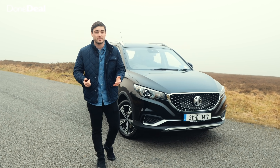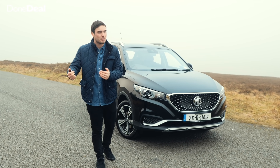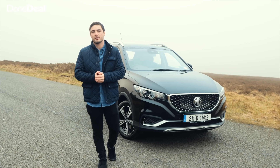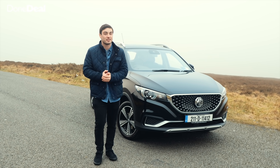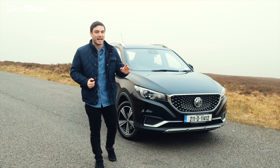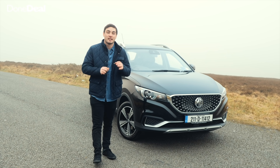There aren't many family electric SUVs on the market — the only comparable one I can think of is the Mazda MX-30, which is a little more premium but has a slightly smaller battery. The MG ZS prices start at just under €29,000 and it's riddled with specs, so it's great value for money. You can spend about €3,000 more to get the Exclusive version, which adds things like a panoramic sunroof and folding mirrors.